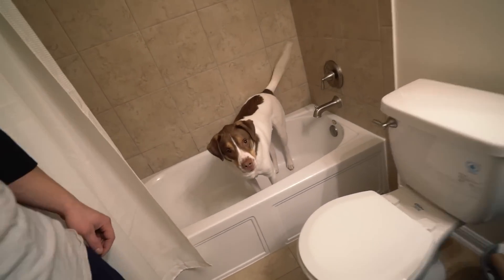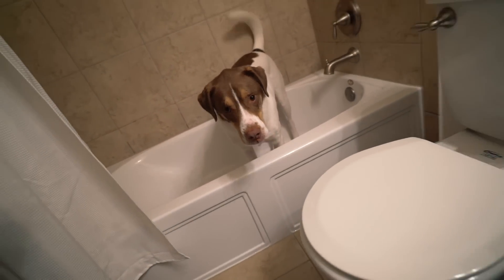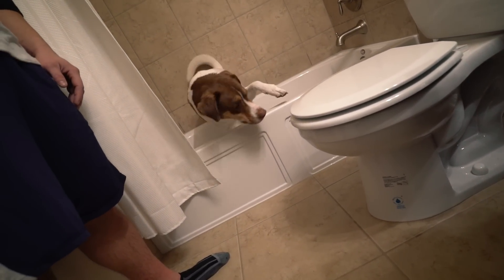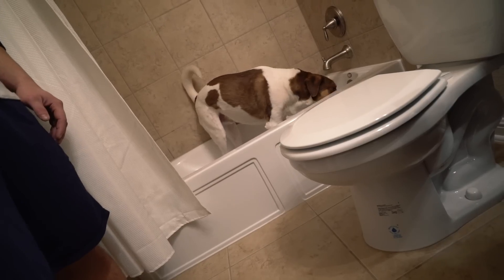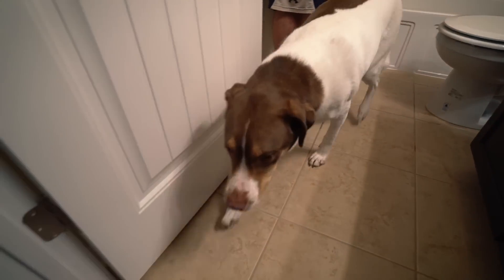Leroy is currently stuck in the tub. Come on, Leroy — come on buddy. There you go. Good boy. He ran in the toilet.